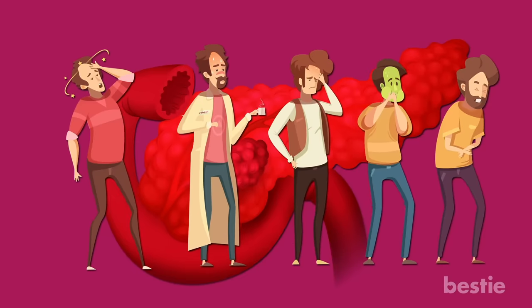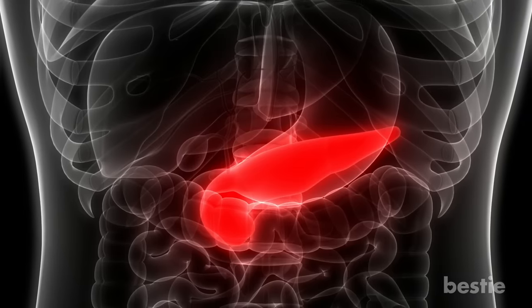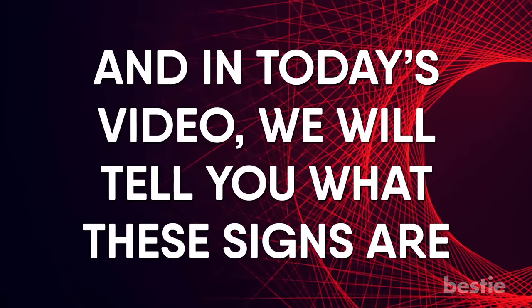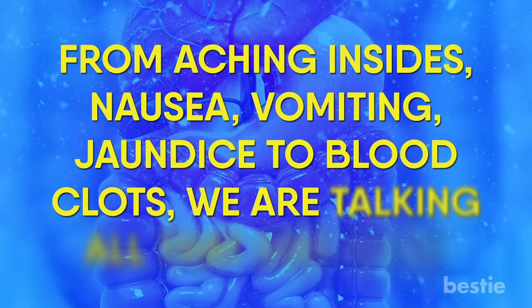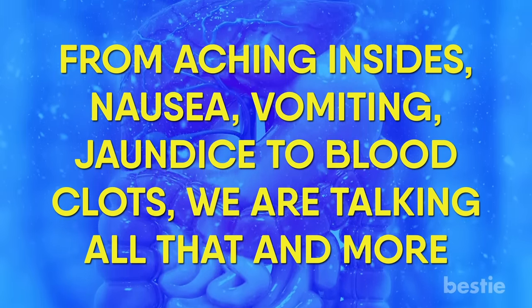No wonder so much can go wrong when your pancreas isn't working the way it should. While pancreas issues can be difficult to catch, there are a handful of warning signs. And in today's video, we'll tell you what these signs are. From aching insides, nausea, vomiting, jaundice, to blood clots, we're talking all that and more.